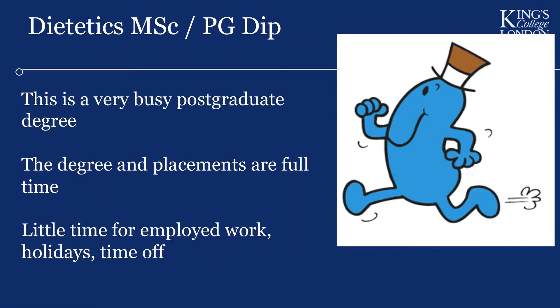Both the Postgraduate Diploma and the MSc in Dietetics are enormously busy programs. You'll be in college every single day, with lectures at varying hours rather than a fixed nine-to-five. Placements are full-time, nine to five, leaving very little time for long holidays or paid employment — though some students do manage employed work by fitting it around their studies.